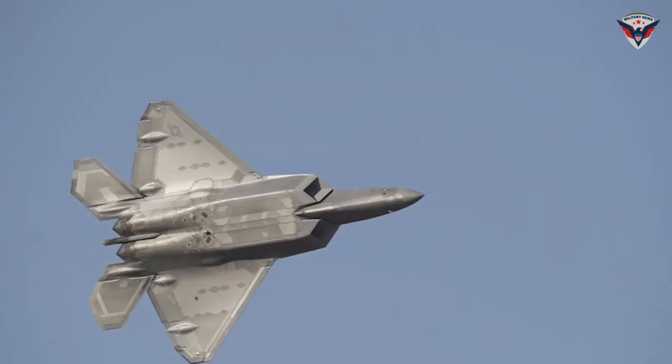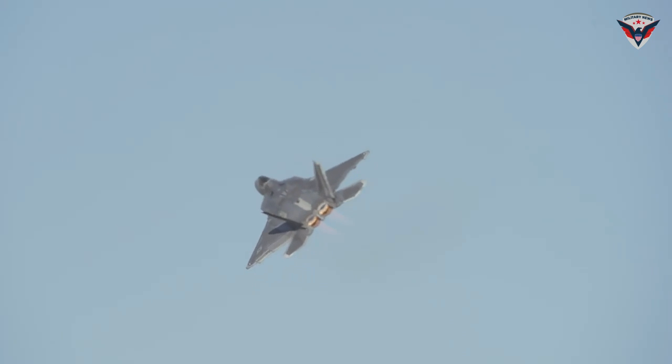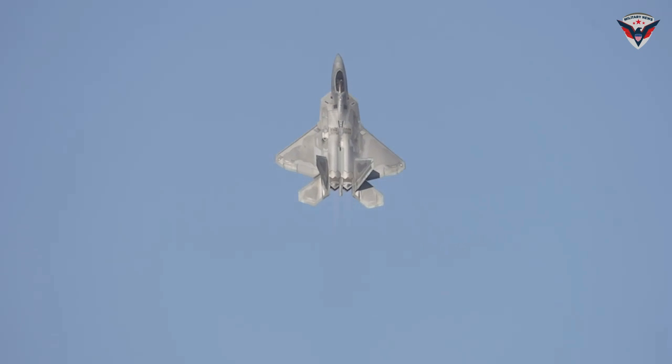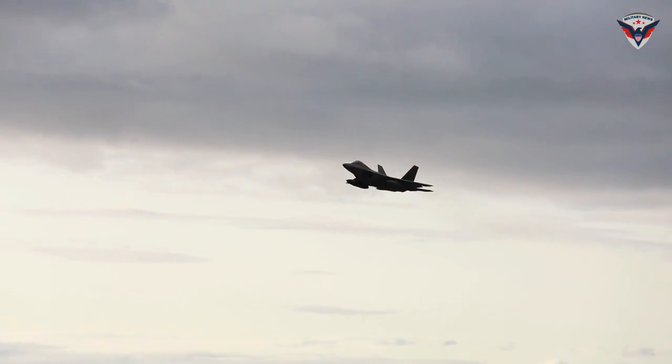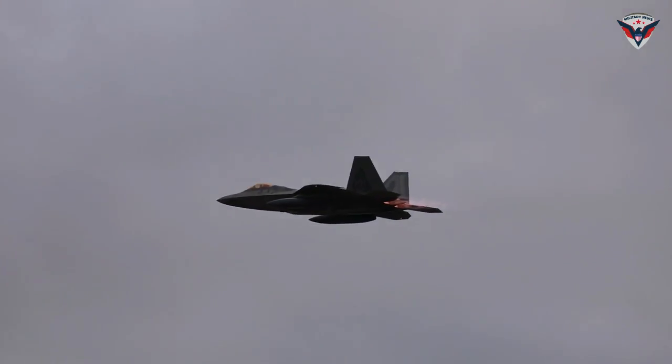In addition to speed, the F-22 is also equipped with stealth technology that makes it difficult to be detected by enemy radar. The aerodynamic design and the use of special composite materials on the fuselage reduce the radar footprint, increasing its effectiveness in covert missions.